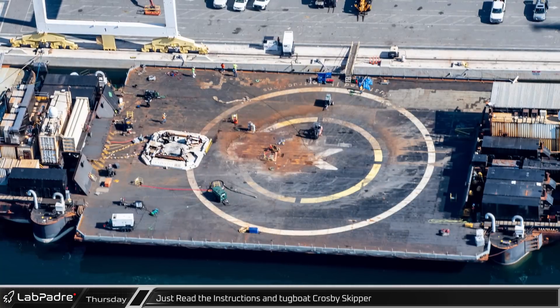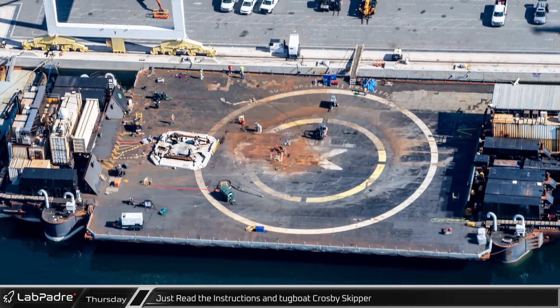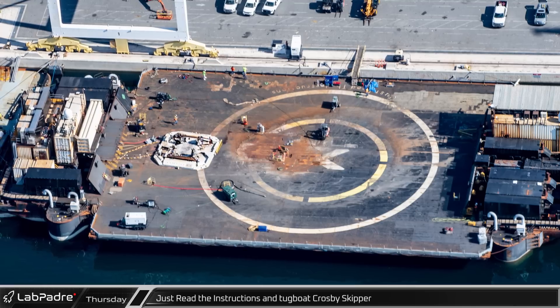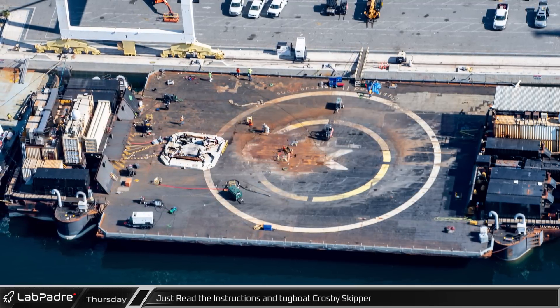And finally for this week, SpaceX's other East Coast drone ship, Just Read the Instructions, was docked nearby along with Tug Crosby Skipper, which is used to tow the ship to and from the landing zone.